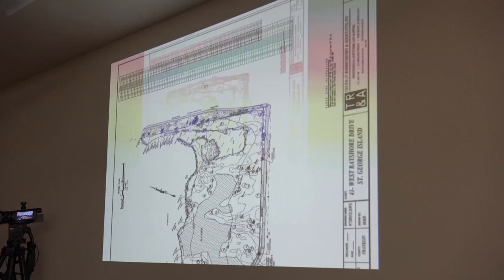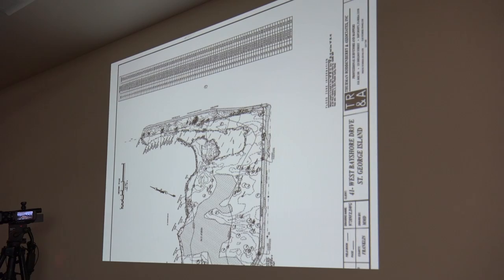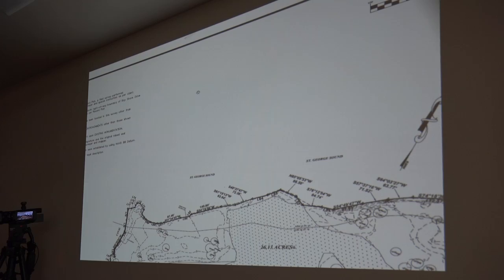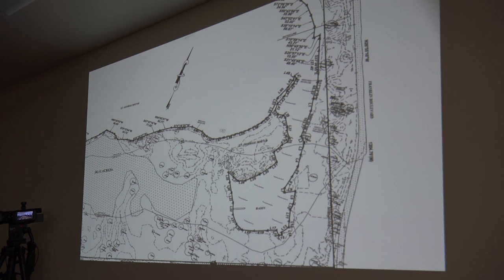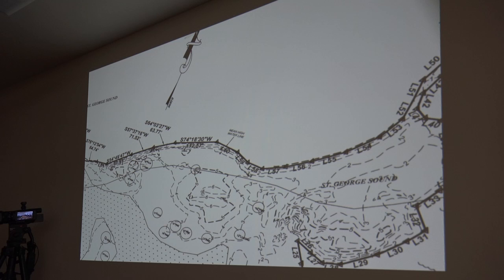Here's your topographic survey. Let's look at this. This is the area next to the bay. I see elevations of six feet. This is the area that washed in from Hurricane Dennis, and it has elevations of five feet.